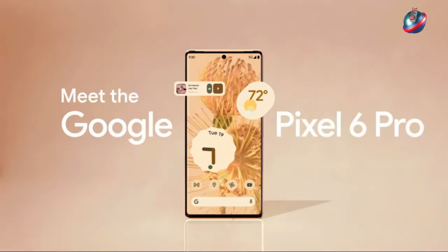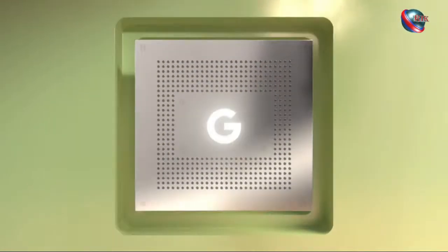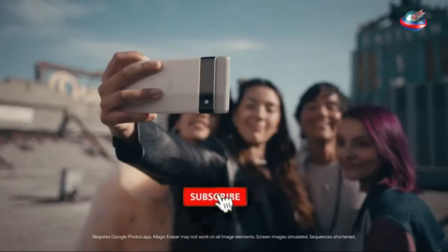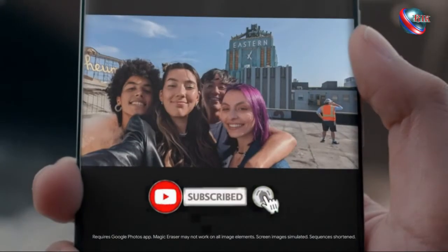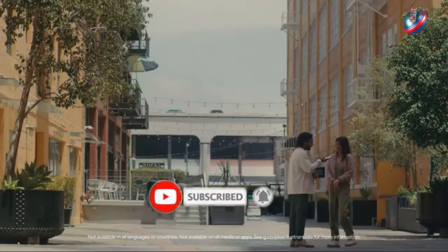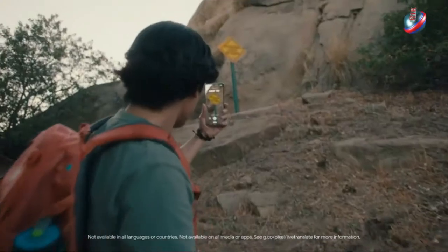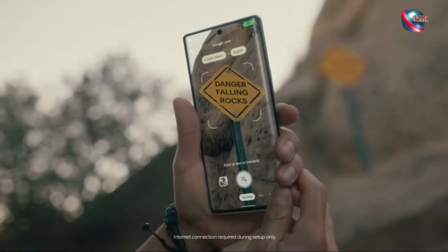Hi friends. Google Pixel 6 Pro, flagship phone at its best. As a result of which, the Pixel 6 Pro takes the crown of the best Android camera phone. Google has once again reclaimed its Android photography crown and goes head to head with Apple's best.